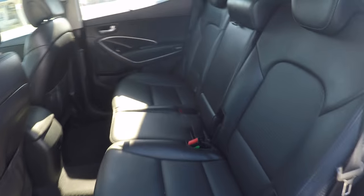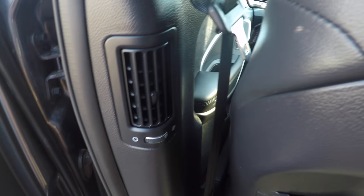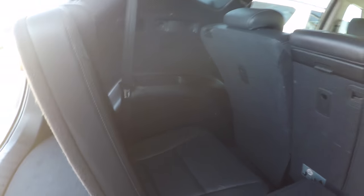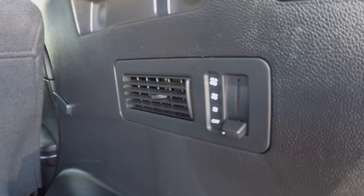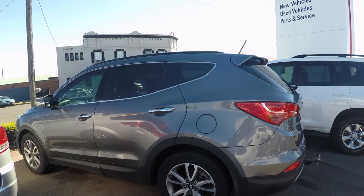In the back seats, there's dual climate control and air vents to keep everyone cool and happy. As we take a look inside the boot, there is a pop-up third row of seats with air vents and cup holders, ensuring once again everyone is kept comfortable.